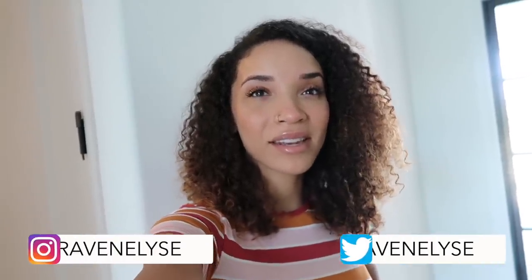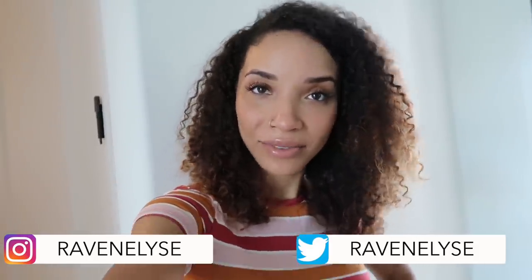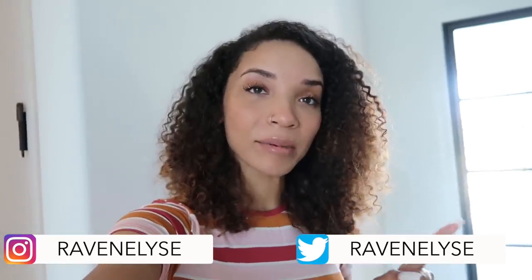Hey guys, what's up? It's Raven. For today's video, we're gonna be doing something a little bit different. I have decided that I'm gonna let my mom and my little sister decorate one of the rooms in my house without my involvement. They get full control and I can't tell them what to do, I can't say no, I can't say yes, I can't do anything.